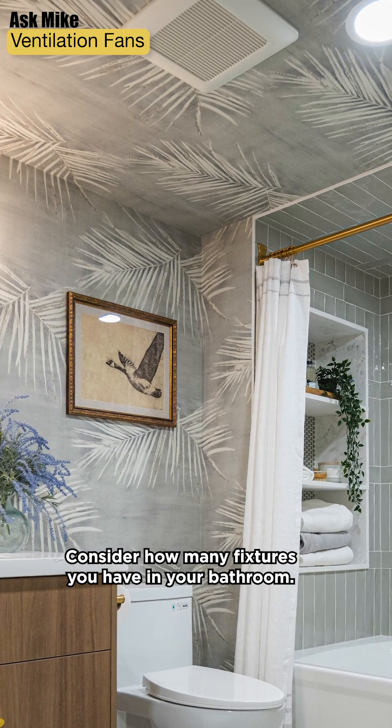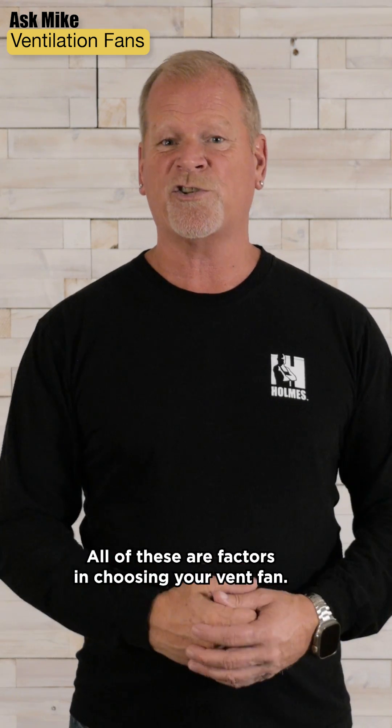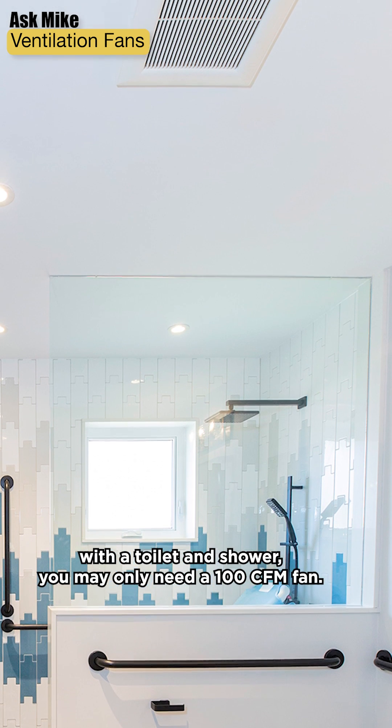Consider how many fixtures you have in your bathroom — do you have a jet, a tub, a shower? All these are factors in choosing your vent fan. If it's just a small bathroom with a toilet and shower, you may only need a 100 CFM fan.